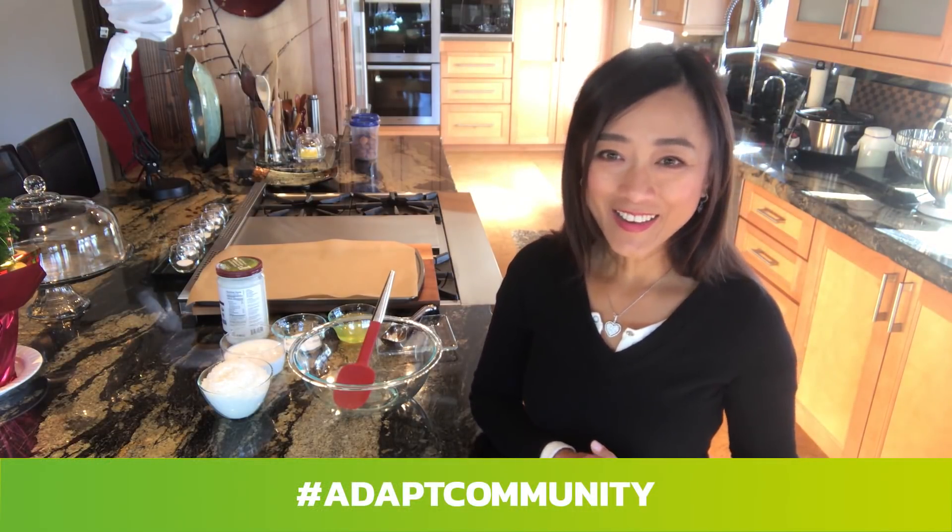Welcome to Adapt Inspire. Hi, I'm Kelly Peterson, cooking inspired by love.